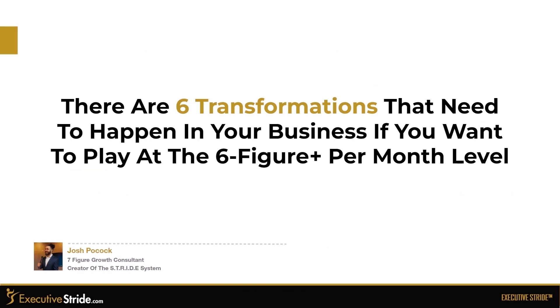There are six transformations that need to happen in your business if you want to play at the six-figure-plus-per-month level.